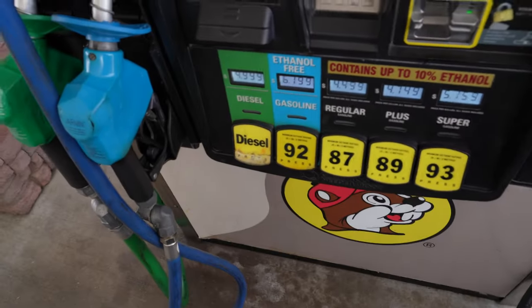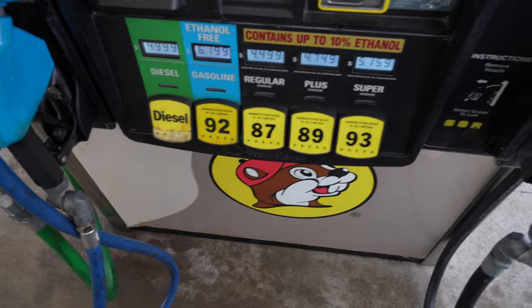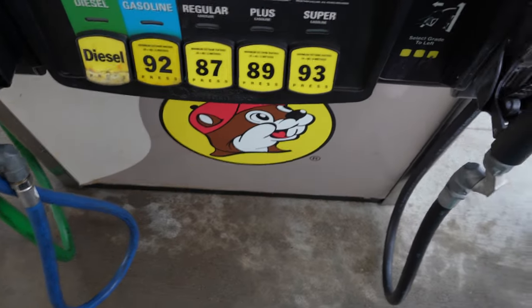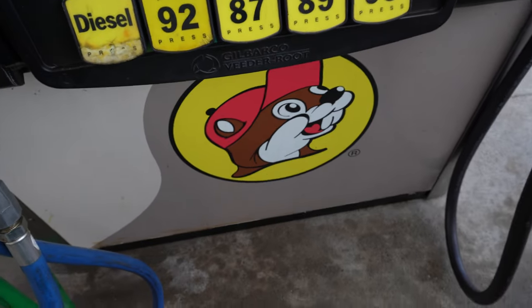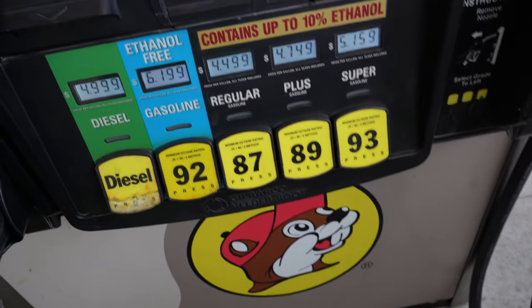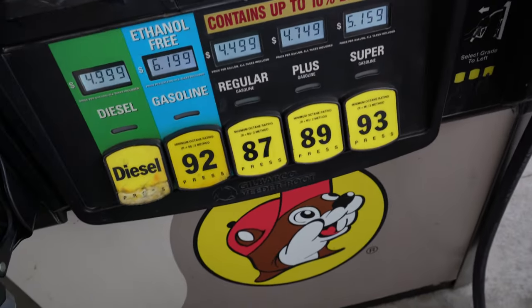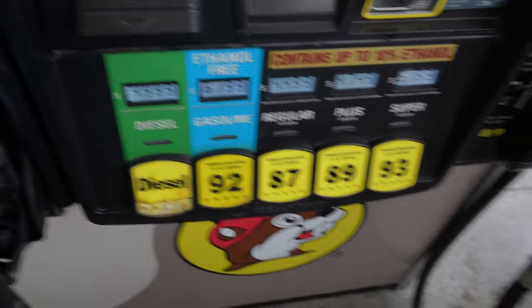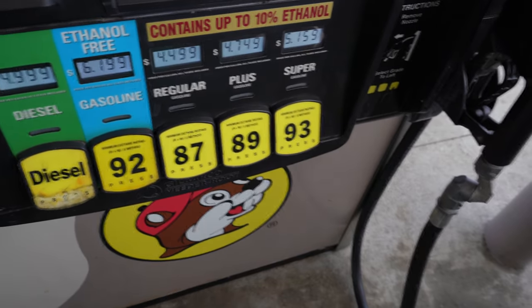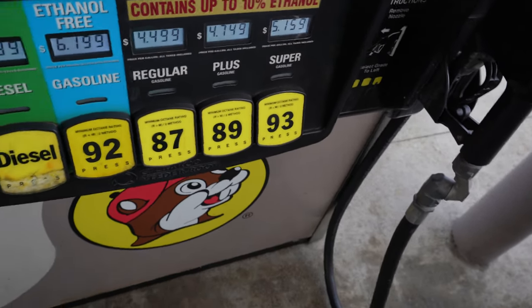Getting gas at Buc-ee's. When I first got here I stopped at the closest pump to where you come in, because those are the pumps that tend to be available. People go and park by the front at the pumps right in front of the door, then leave their cars and spend 20 minutes inside, so the pumps near the doors are never available. Skip those — come in and drive all the way down, then park near the doors and go inside.